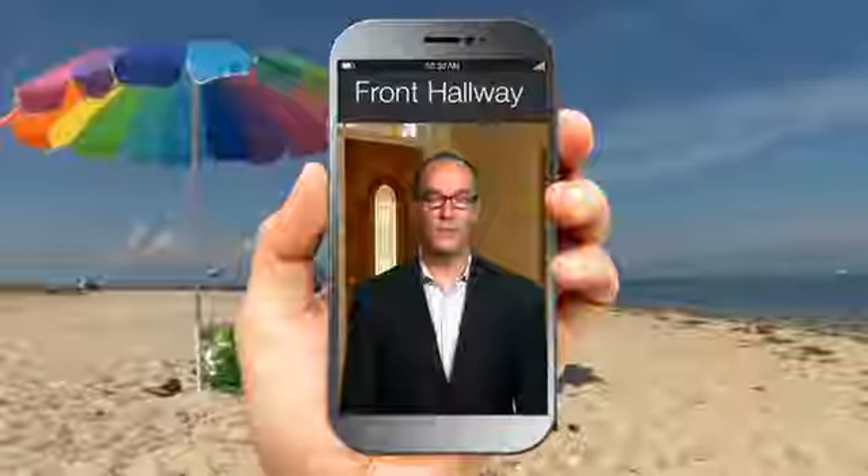Security means not just feeling like all is well at home, but knowing it is, even when you aren't there. That's why wireless home monitoring devices are becoming more and more popular.